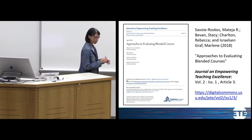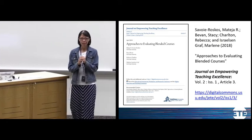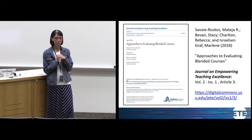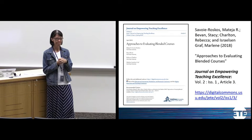Before I start, I want to get a sense of what you already know about a blended format versus a traditional format. When I say blended, what comes to mind? Online? Yes — there's usually an online component.